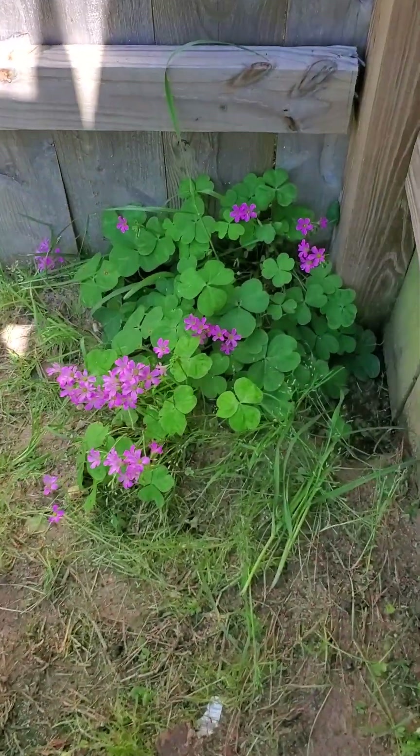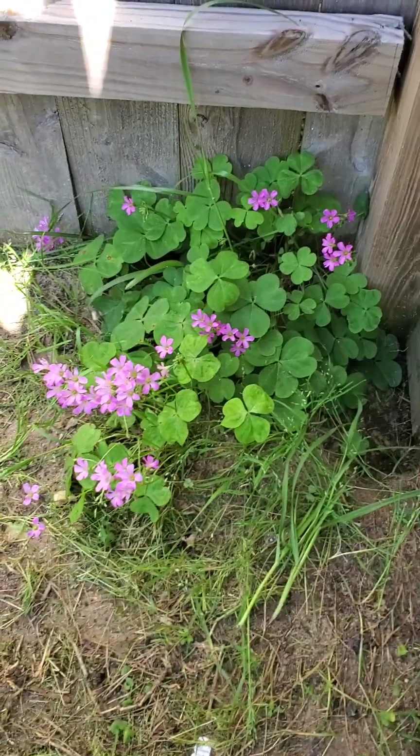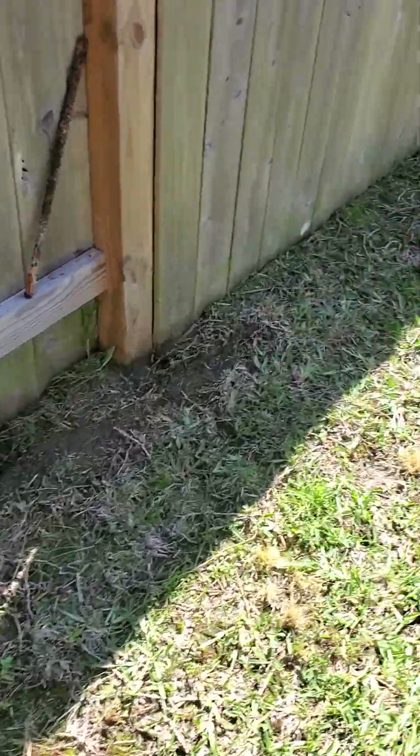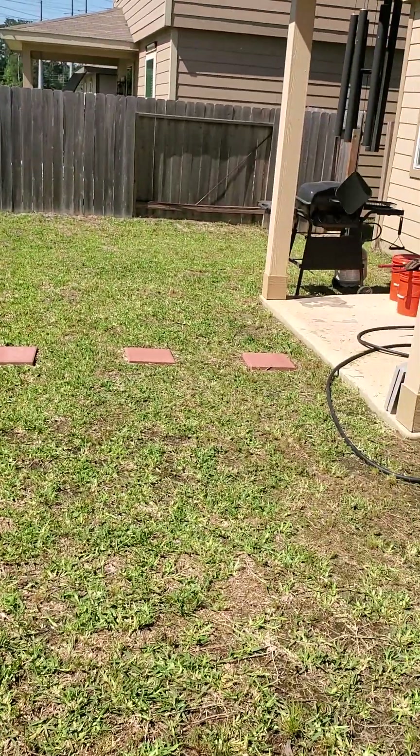I just finished cutting the grass and there's this type of — I don't know if it's a clover, a true clover — but the purple flowers I really like. I didn't have the heart to cut it down. I mowed the lawn. Big lawn.